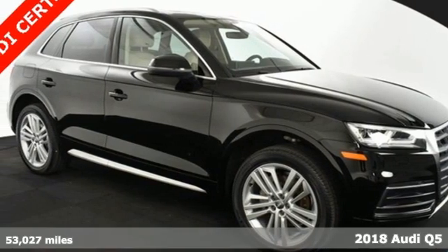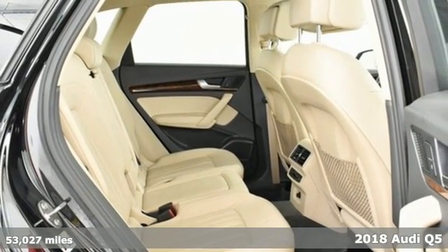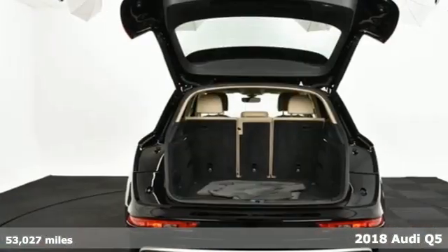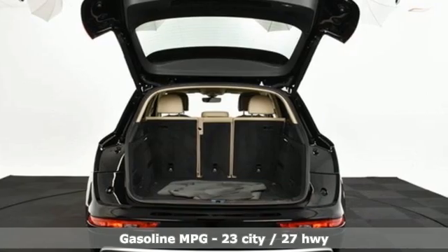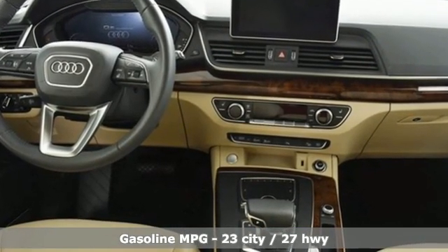Here's a 2018 Audi Q5. It's time to step up to a luxury crossover that answers your demand for elegance, technology and safety. 2018 marks the first year of a redesign with new styling and additional tech features.